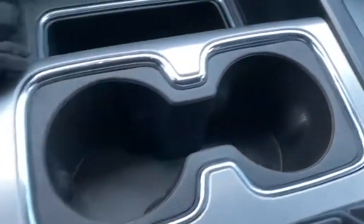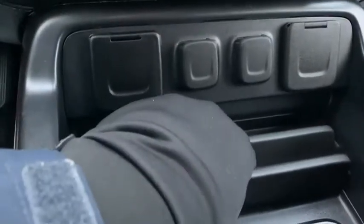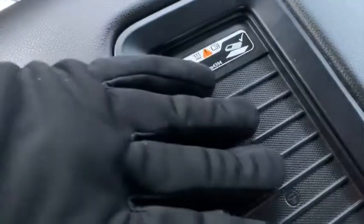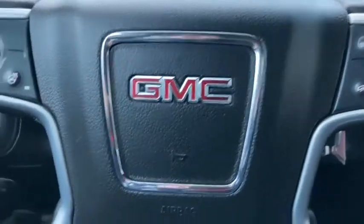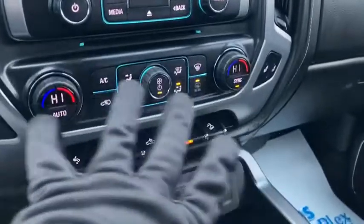This thing is in excellent, excellent condition for a 2018 model. Lots of times you'll get gouges or wear right in here — it looks really, really good. There's a place where you can keep your phone, and of course you've got your wireless phone charging. Heated steering wheel, backup camera, and dual climate controls.